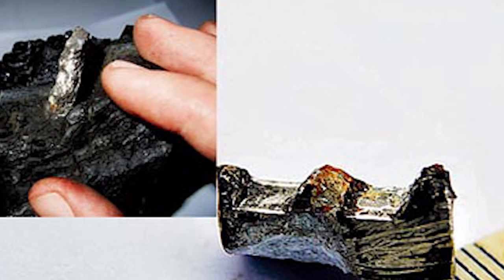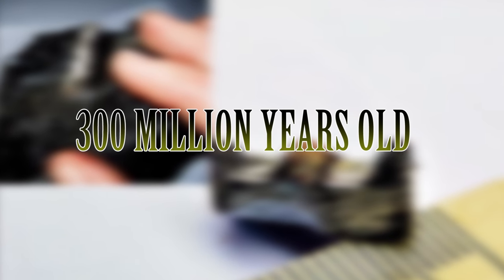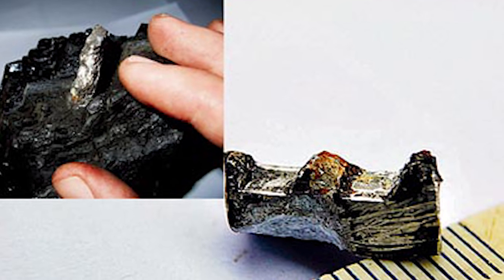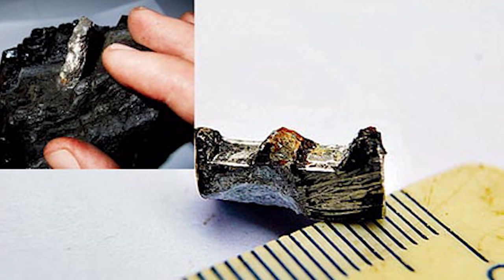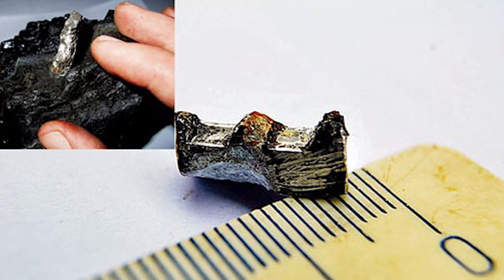The weirdness comes in when they dated the object — it was 300 million years old. The metal is made of 98% aluminum and 2% magnesium, leading Russian officials to believe it's artificially made. How did an artificial metal get made in a time before dinosaurs were even walking around? There are two possible answers: aliens or time travelers.